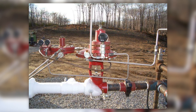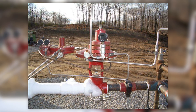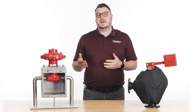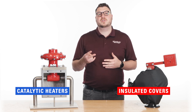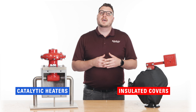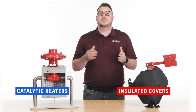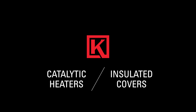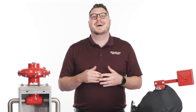Frozen control equipment can lead to significant production downtime and frustration. In this video, we'll explain what causes control valves to freeze and identify two solutions to prevent freezing. By understanding how they work, you'll know which is best for your operation. Hi, I'm Jeff with Kimray, where we help energy producers solve their biggest control challenges.